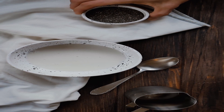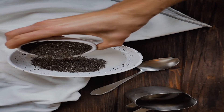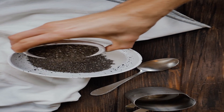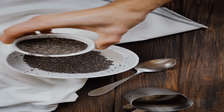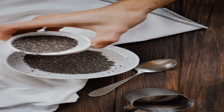Chia seeds are tiny nutritional powerhouses of calcium and numerous other nutrients. 100 grams of chia seeds contain about 630 mg of calcium. In fact, 3 tablespoons of chia seeds will have more calcium than 1 glass of milk.